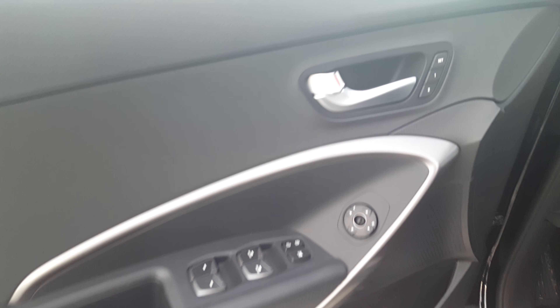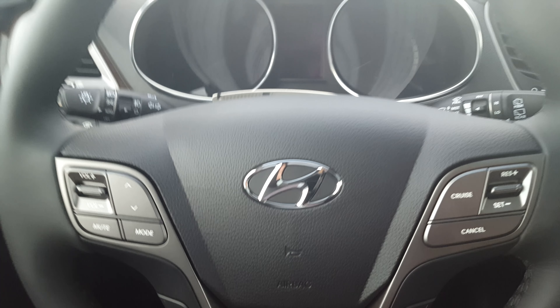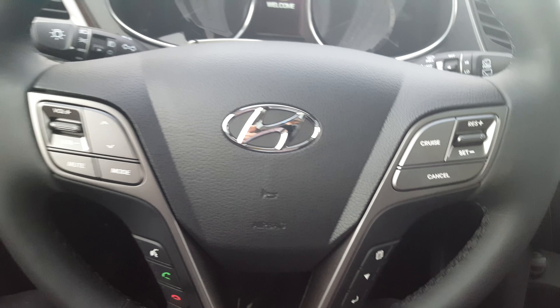Heated back seats are a standard feature, along with built-in blinds for your passengers. There's plenty of space to access the back seats with the bucket chairs. It will allow you to access the back seats through the middle or by simply using the handle located in the front, giving you plenty of space to step in and access the back seats, which by the way have their own temperature control unit.